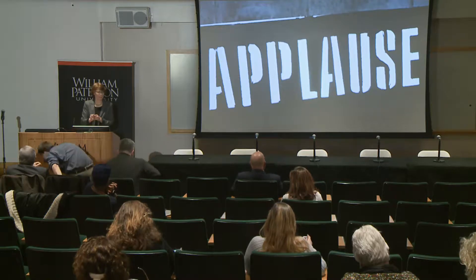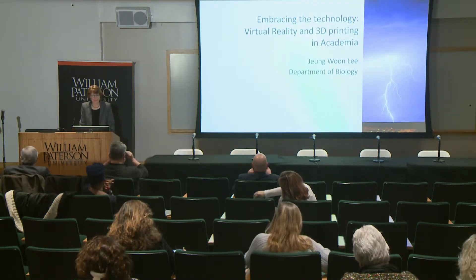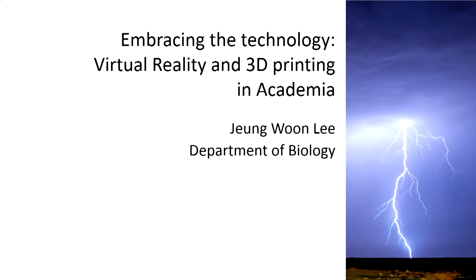Time to put on your glasses as Jung-Wun Lee talks to us about embracing the technology: virtual reality and 3D printing in academia.